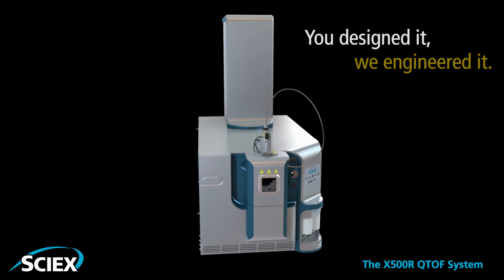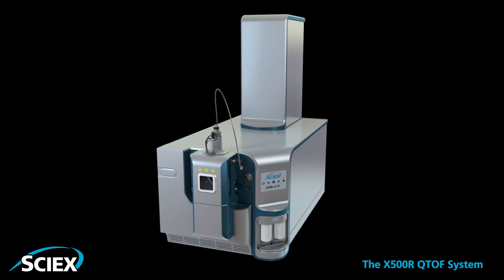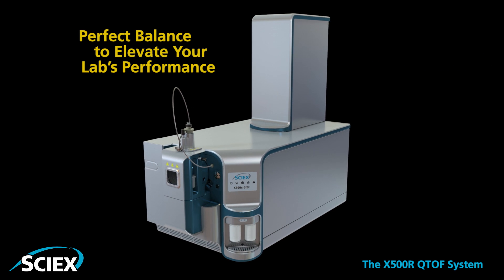You designed it. We engineered it. In perfect balance to elevate your lab's performance.